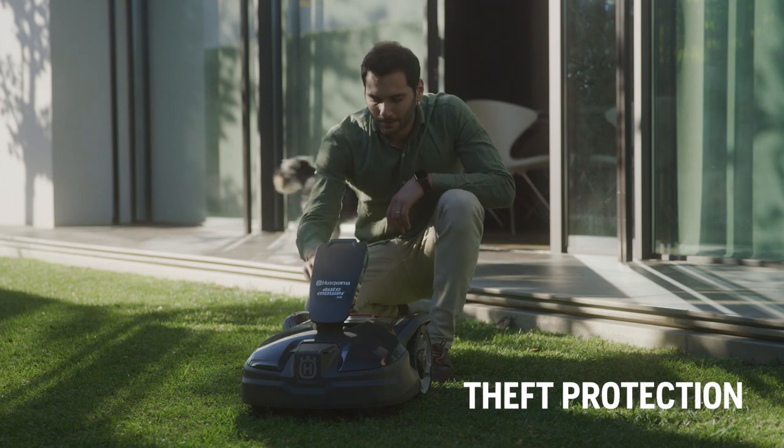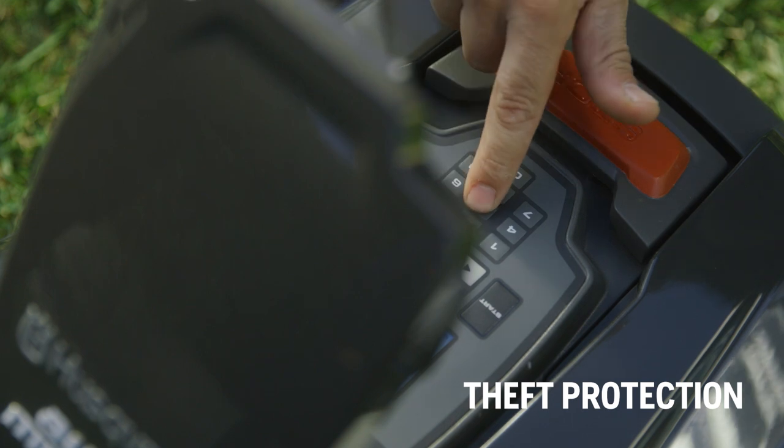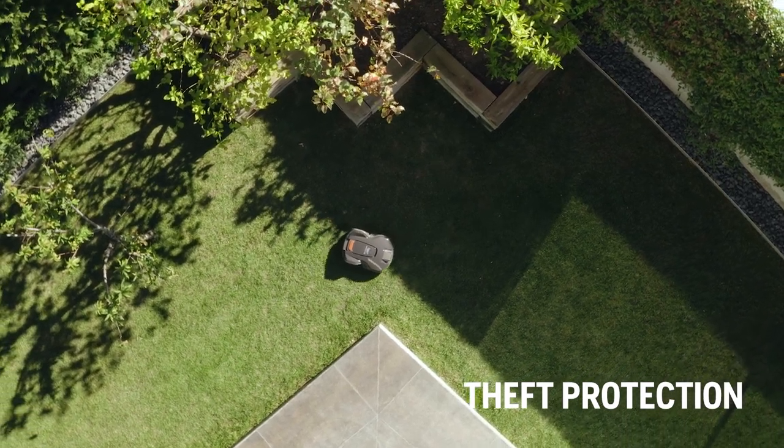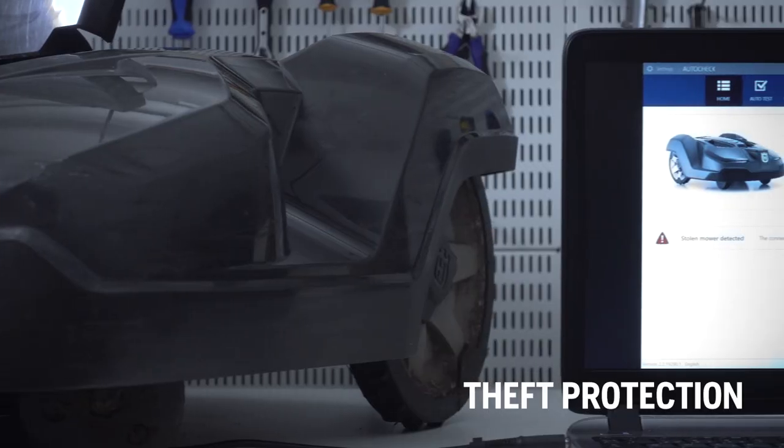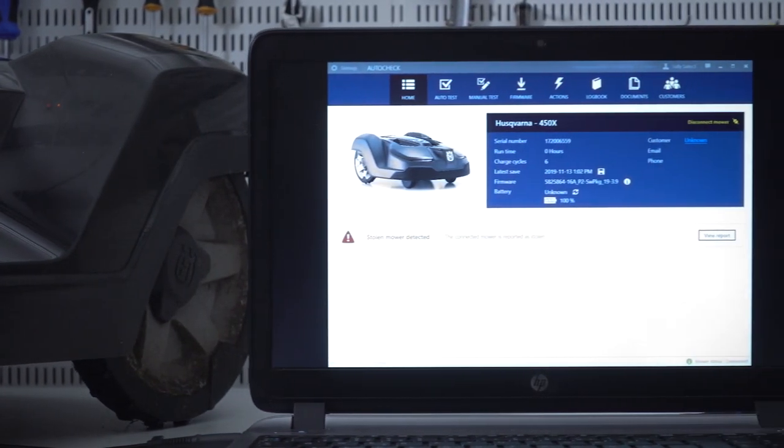Auto mower is equipped with a personal pin code, and if someone tries to steal it you can locate it thanks to the GPS transmitter inside. If a mower is reported stolen, it will not be serviced by a Husqvarna dealer.